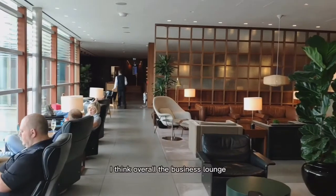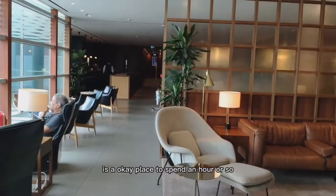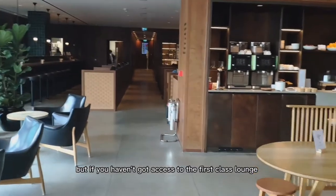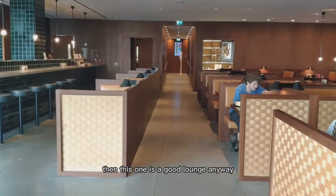Overall the business lounge is an okay place to spend an hour or so. It obviously doesn't compare with the first class lounge, but if you haven't got access to the first class lounge then this is a good lounge anyway.